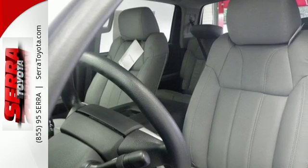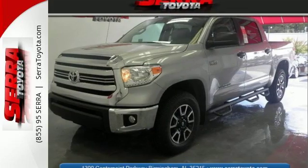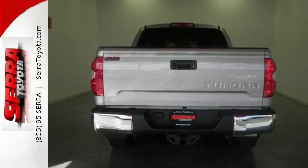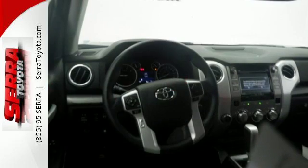Keyless entry allows easy access to a roomy, detailed interior with extra space for cargo and a large touch screen for Entune audio and Bluetooth. Plus, when the crosswinds kick up, your hitched gear stays on the road safely with Tundra's Trailer Sway Control, which automatically applies proper braking while warning drivers around you to stay at a safe distance.